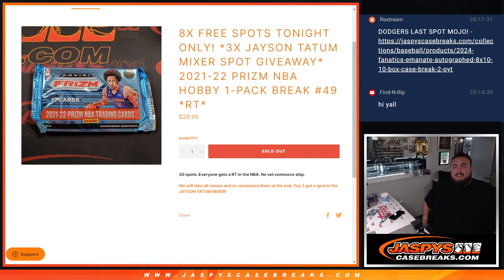What's up everybody, Jason here for JazzPiece CaseBreaks.com. We just sold out another Jason Tatum mixer giveaway filler. First we're gonna do the break, randomize the customer names, strip the hits out, then at the end we'll randomize only the customer names and the top three get a spot in the mixer.